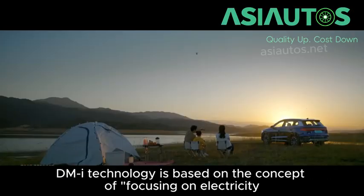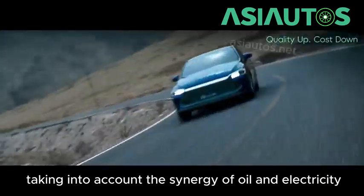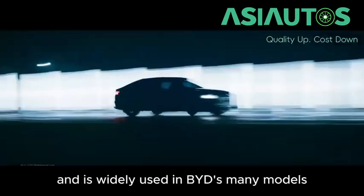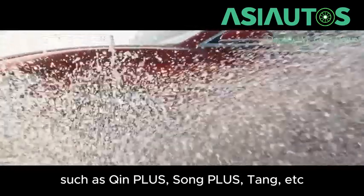DMI technology is based on the concept of focusing on electricity, taking into account the synergy of oil and electricity, and is widely used in BYD's many models, such as Cheen+, Song+, Tang, etc.